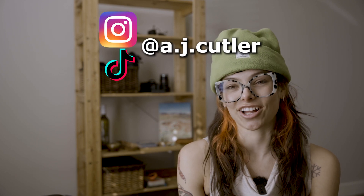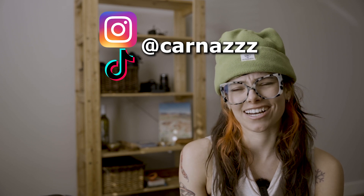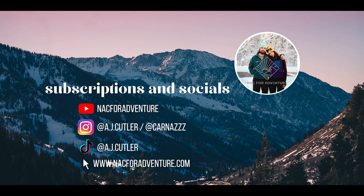If you enjoyed this video, make sure to give it a like and subscribe to our YouTube channel. Check out my Instagram and TikTok at AJ Cutler for more fun outdoor content. And check out Nick — he's on Instagram at Karnaz with three Zs. Thanks so much for watching and keep on crushing. And then I accidentally auto-piloted the wrong outro — 'a new video will be dropping every day this week' — did you see how confident I was with that? We've been recording so many videos.